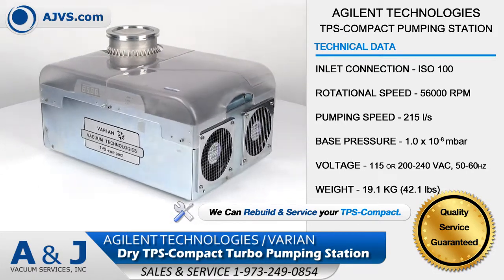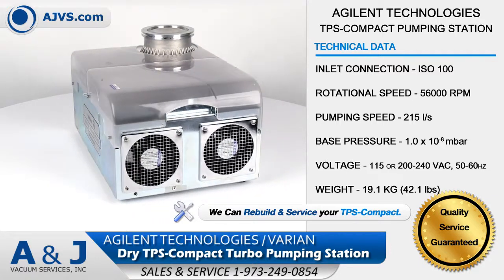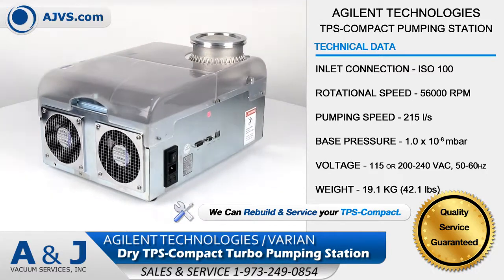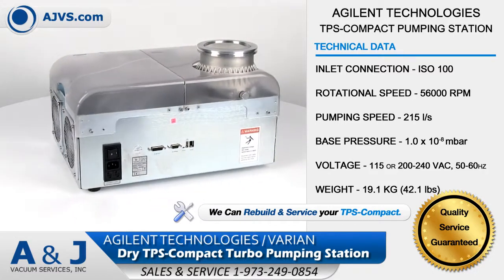It is powered by the Turbo V81M or TV301 Navigator turbo pumps, backed by an IDP3 dry scroll pump. With the TV301 configuration, speeds can reach up to 215 liters per second, while the IDP3 has a pumping speed of 60 liters per minute.